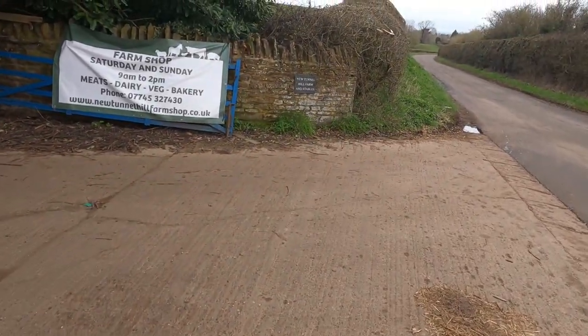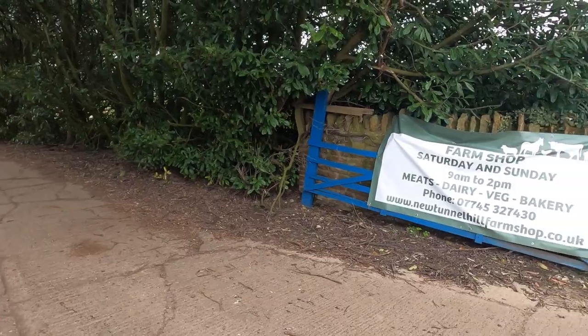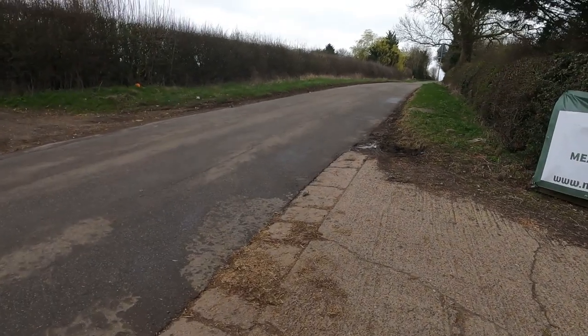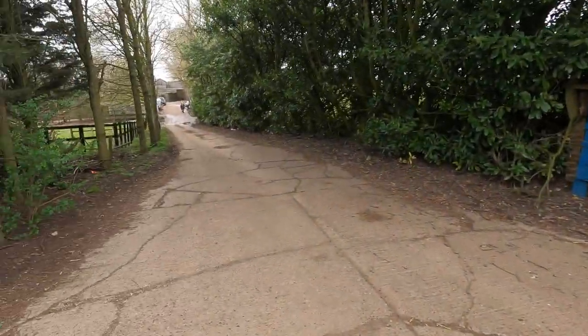Yeah, I mean, we're looking — the banners made a little bit better. I painted the gates two shades of blue because I ran out of paint. Yeah, I mean, this is it.